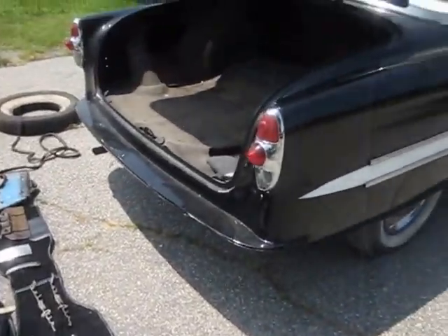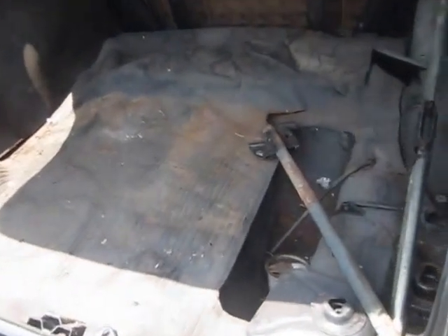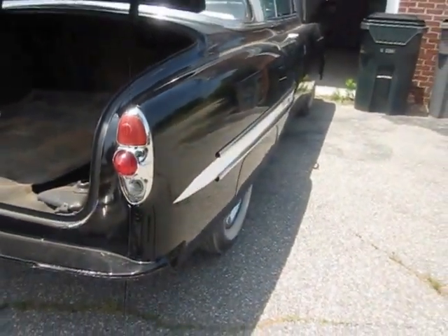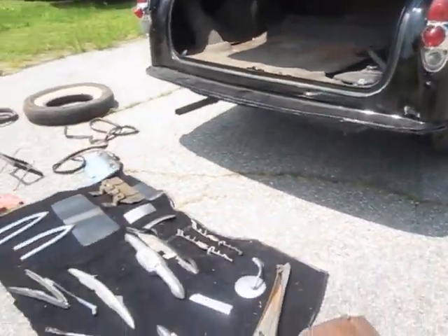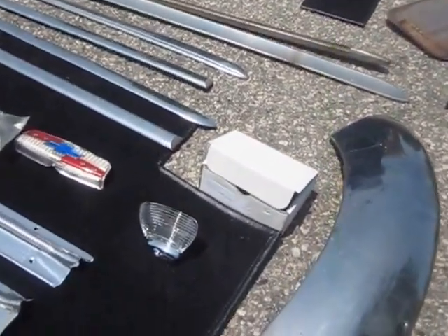Here is the back end as you can see — all original. The jack and everything. Tail lights. And if you notice the tail light cover — here's the new one that goes, that's a replacement. And that's it right there.